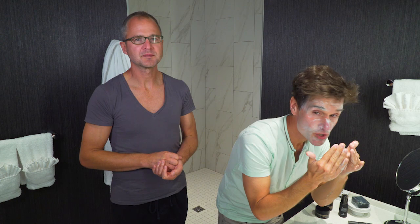Then what I use next is our black serum. You just put a little bit on your finger — about that much — and you use that on what you consider your most problematic areas.